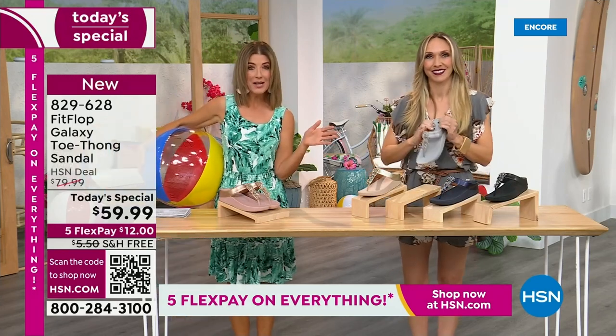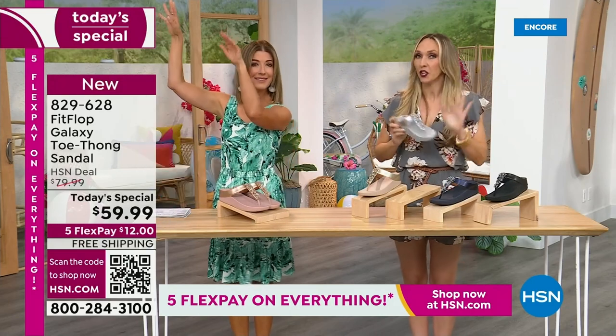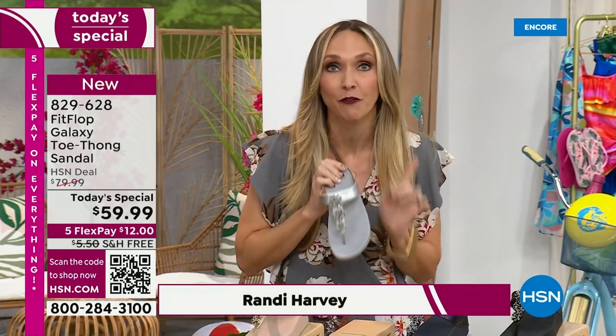You always shop whole sizes with FitFlop. If you're in between sizes, you size down — very easy. We have a wider-than-average toe box, so you'll have plenty of room. If you're not familiar with FitFlop, one of the things that makes us so special is we are approved by the American Podiatric Medical Association. It's not pay to play — we earn that through creating shoes that promote foot health.